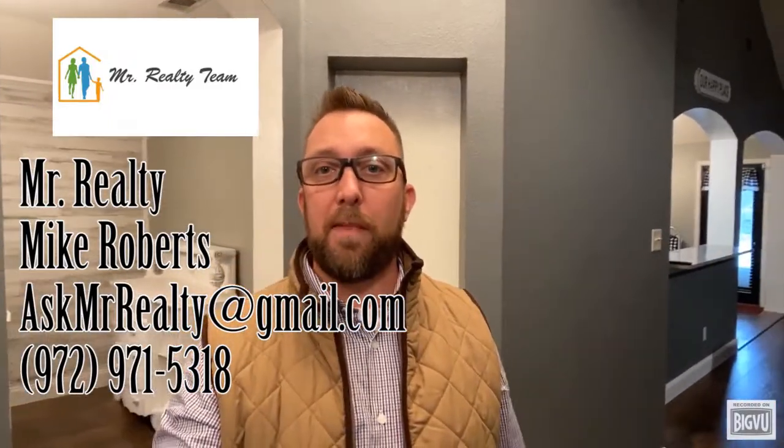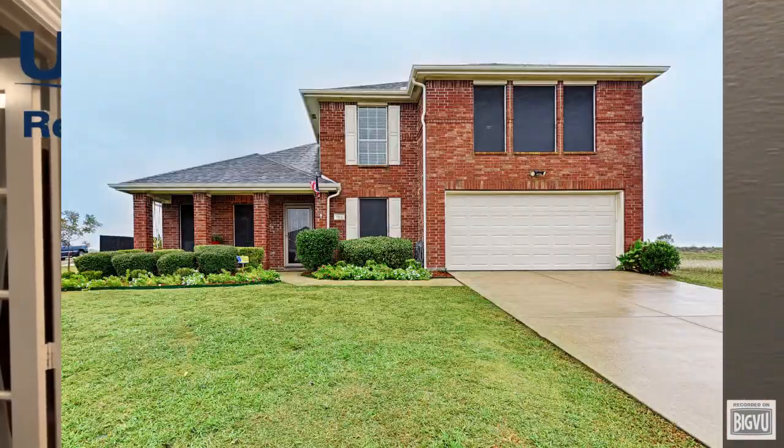Hey everybody, this is Mr. Realty Mike Roberts with United Real Estate, and today I'm in Crandall, Texas, where there are very few homes available on the market right now.